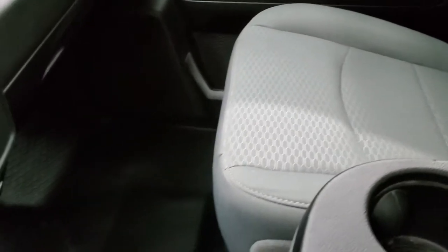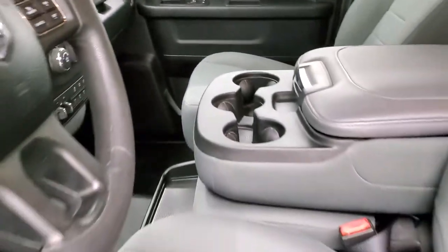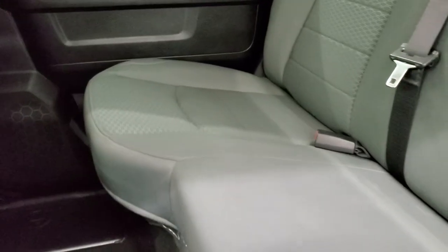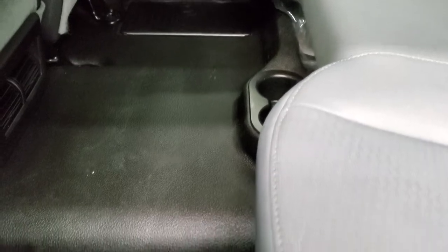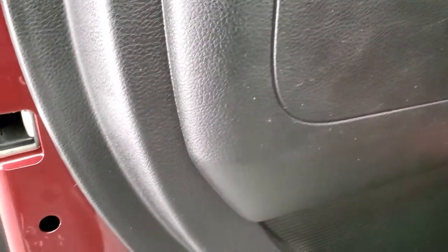The headliner is in excellent shape. Side curtain airbags. Smells very clean inside this truck. Passenger side seat is in excellent condition as well as the floor. The back seats are just as clean as the front seats — no rips, no tears back here. It does have the latch child safety system for any child car seats you may have. The floor back here is in excellent shape. You do get in-floor storage with removable containers for easy cleaning — you can put ice and drinks in there. And there is storage underneath these back seats. Child safety locks on the back doors as well.